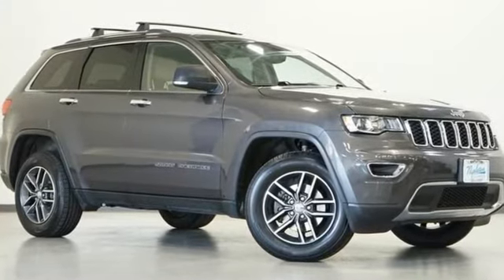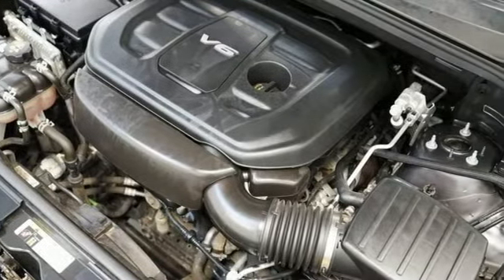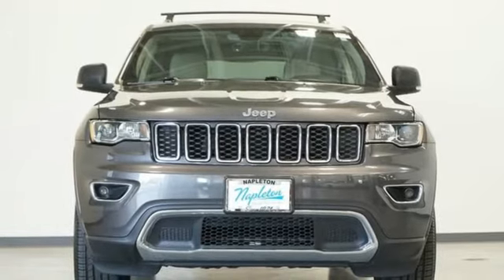V6 engine, dual zone climate control, integrated navigation system, rear parking sensors, heated steering wheel, Wi-Fi hotspot.